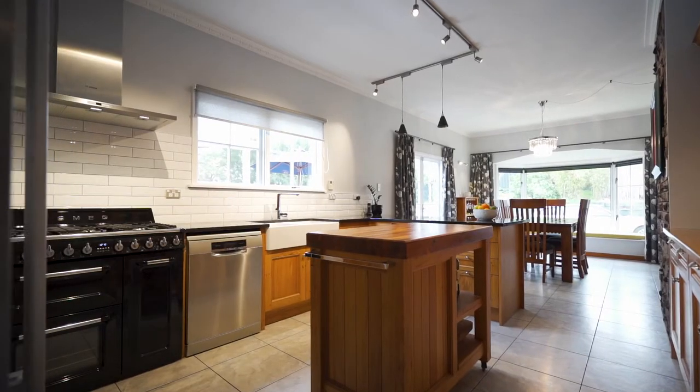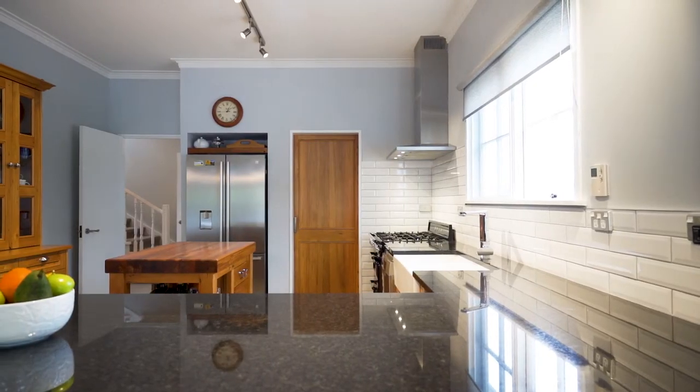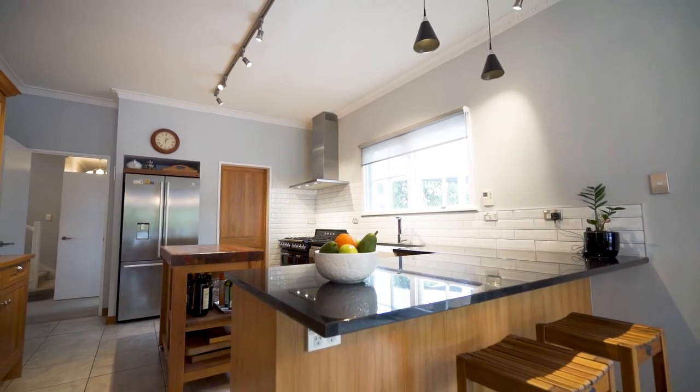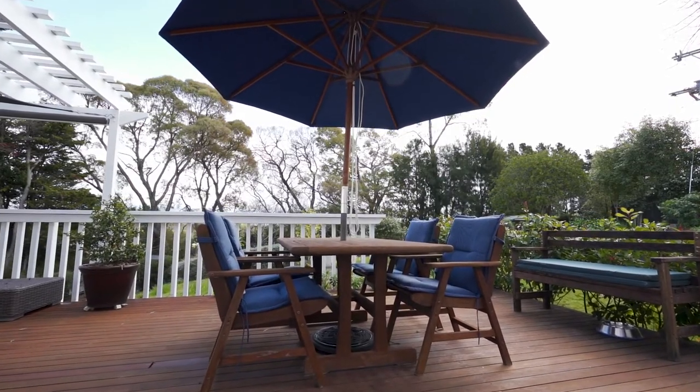There are multiple living areas to choose from. The gourmet kitchen will be host to many an occasion. Adjacent to the open-plan dining, there's a seamless flow outdoors to the Upper Pergola via French doors.